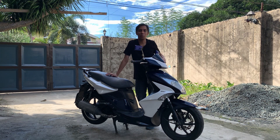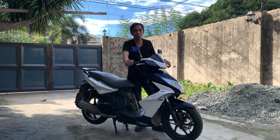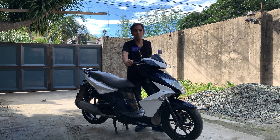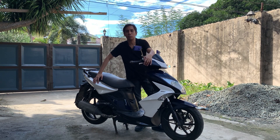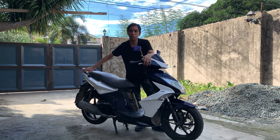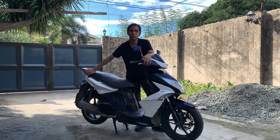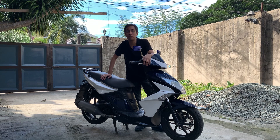Ito ang Kymco Super 8 150. Sporty look at medyo malaki, parang Aerox, pero nasa affordable price range ng Mio. Kung di ka familiar sa Kymco, dati silang OEM ng Honda, tapos nagsarili, gumawa ng sariling brand. Mas kilala sila ngayon sa mga maxi scooters na mga 300 to 500cc, at gumagawa rin sila ng engines para sa BMW.